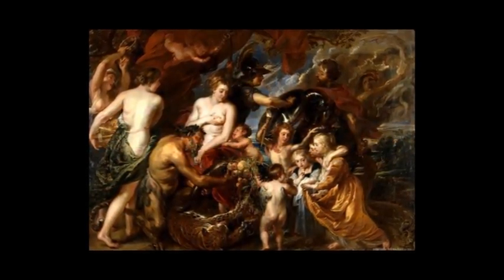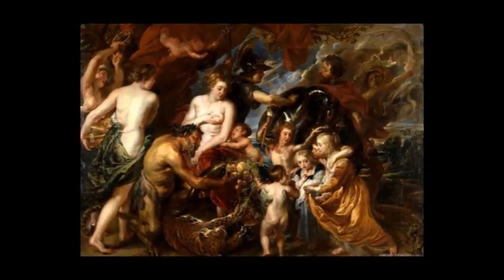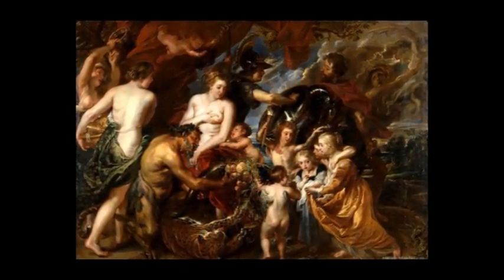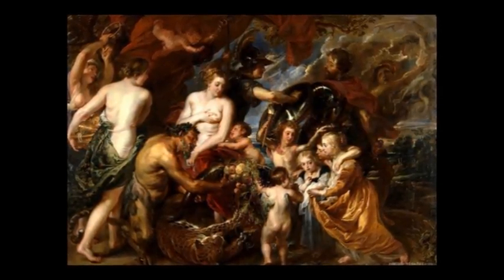It has a prominent message, but one that isn't just shouted towards the world. Mr Rubens was acting as the diplomat between England and Spain by giving this to Charles I as a gift.